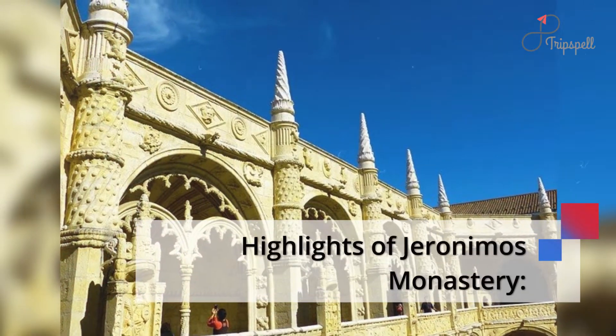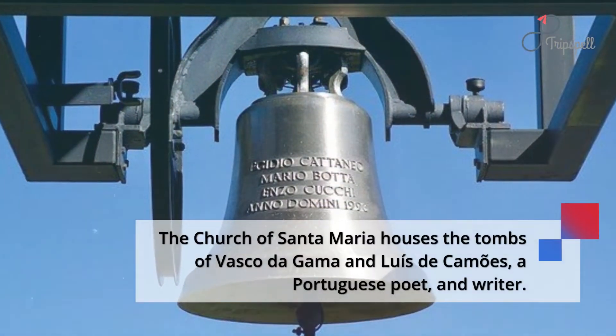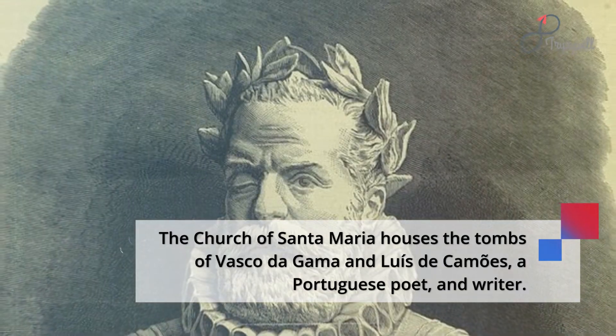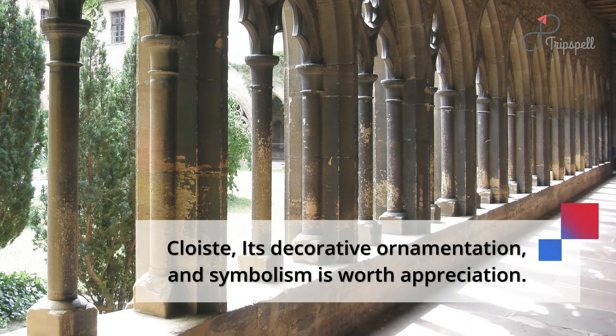Highlights of Jerónimos Monastery: The Church of Santa Maria houses the tombs of Vasco da Gama and Luís de Camões, a Portuguese poet and writer. The Cloister — its decorative ornamentation and symbolism is worth appreciation.